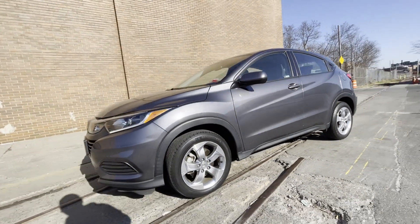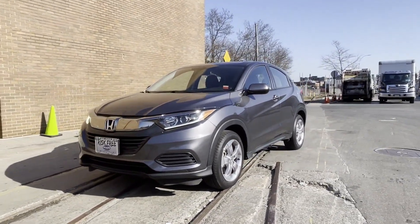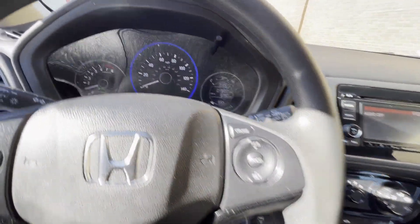All-wheel drive, backup camera, pass-through rear seat, Bluetooth, brake assist, rear spoiler, keyless entry, front bucket seats, steering wheel audio controls, engine immobilizer, automatic headlights.